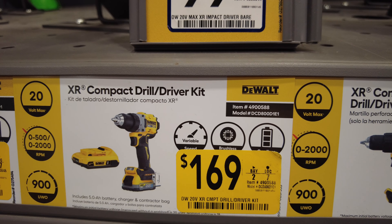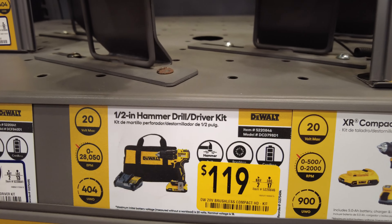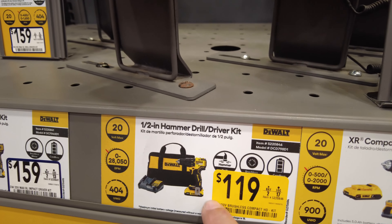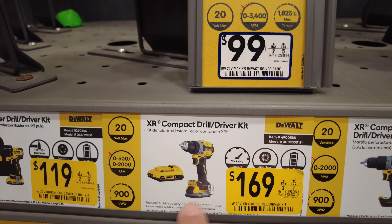You've got the drywall cut-out tool right here, $40 off to $139 from $179. You got to like that deal. The XR compact drill driver kit is $169 right now.